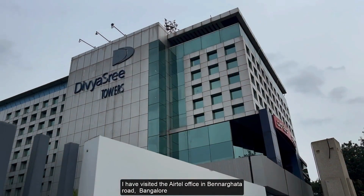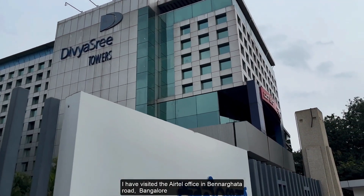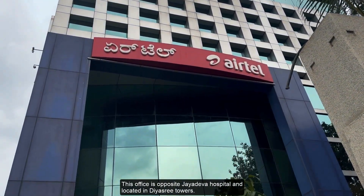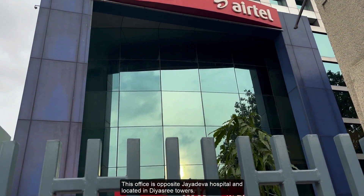I visited the Airtel office on Bannerghatta Road, Bangalore, and found excellent 5G network in that area. This office is opposite Jayadeva Hospital and is located in Divyasree Towers.